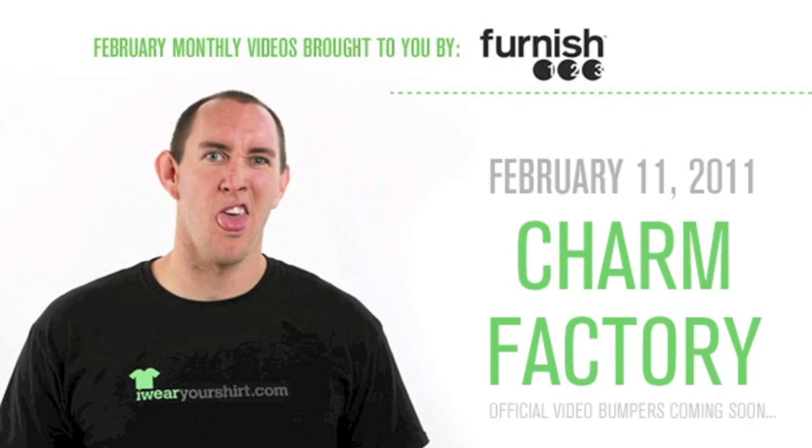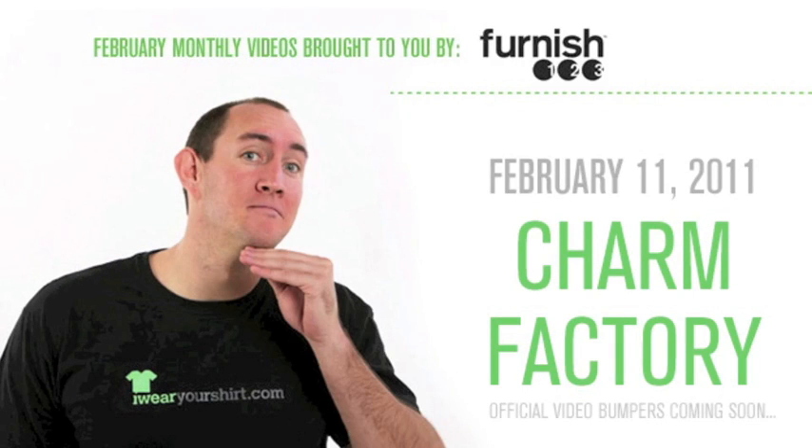Furnished 1, 2, 3 has exciting dinette sets. Like, so exciting you're going to want to sit at them and eat there.